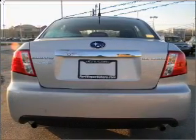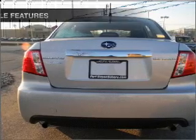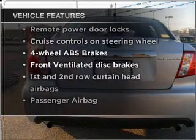Premium wheels give a more luxurious look. Brake safely with the anti-lock braking system. Plus, enjoy these notable features that are included in this vehicle: air conditioning,